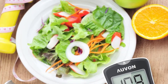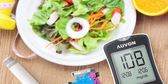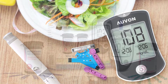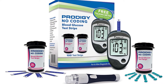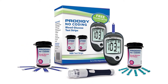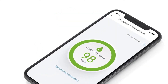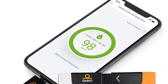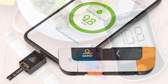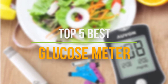Daily blood sugar testing is a vital component of any successful diabetes management plan. Luckily, a wide variety of glucometers exist on the market today to help you keep your blood sugar levels in range. Before purchasing a glucometer, check with your insurance company about what they will cover, as some glucometers require testing strips that are compatible with the device, which come at an extra cost. In this video, we will discuss the top 5 best glucose meters with the cheapest strips in the current market.